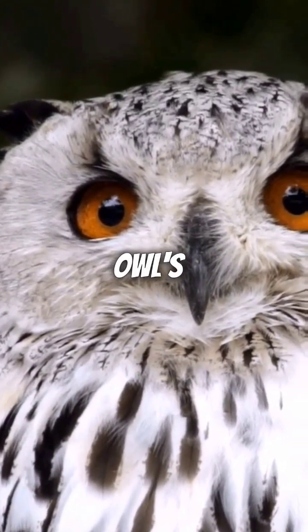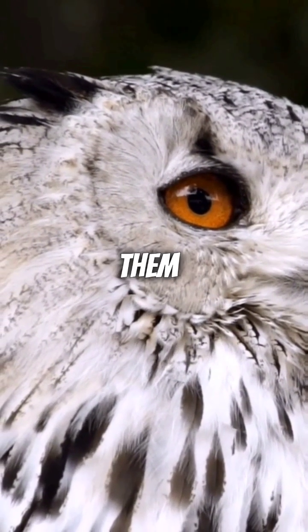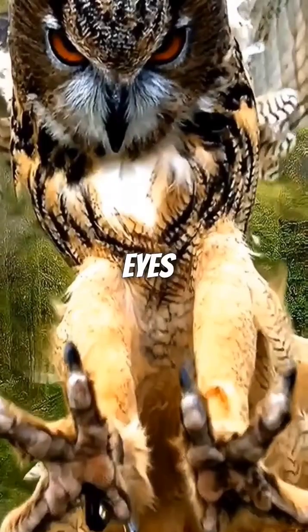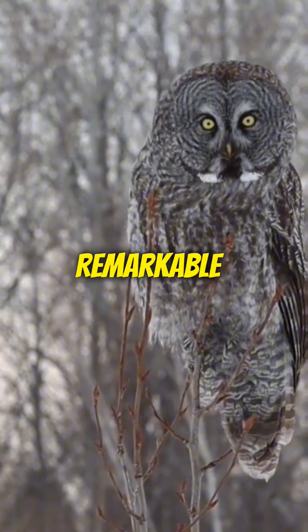Moreover, owls' eyes are equipped with a high number of rod cells, which enhances their vision in low-light conditions, making them formidable hunters in the dark. The forward-facing position of their eyes also grants them binocular vision, enabling precise depth perception for catching prey with remarkable accuracy.